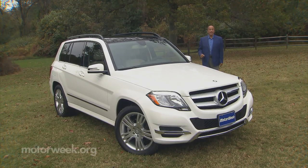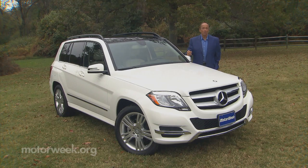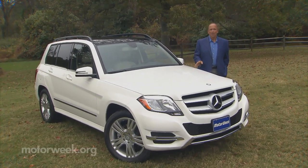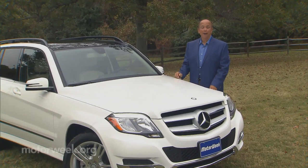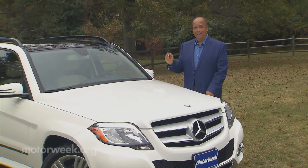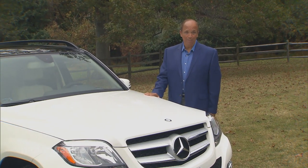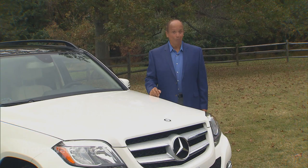The redesigned Mercedes-Benz GLK seems to hit all the right buttons as sales of this small luxury crossover are way up. It appears that a lot of well-heeled folks are looking for crossovers that have rugged looks without having to compromise on creature comforts. Rugged outside, sensitive inside — sounds like the ideal traveling partner. And now we can add a turbo diesel engine to that winning ticket.